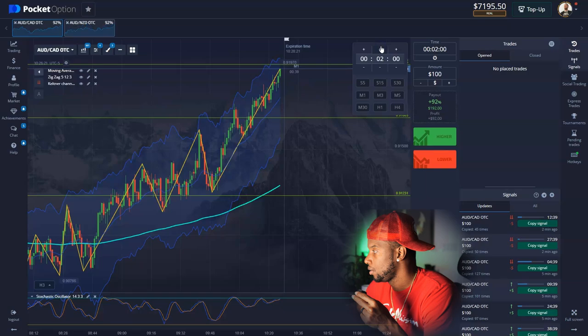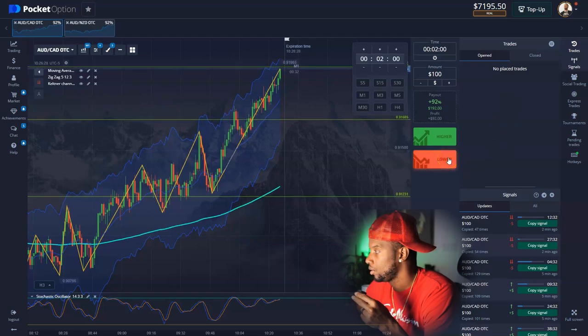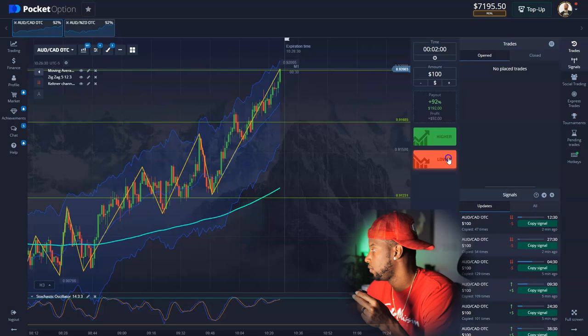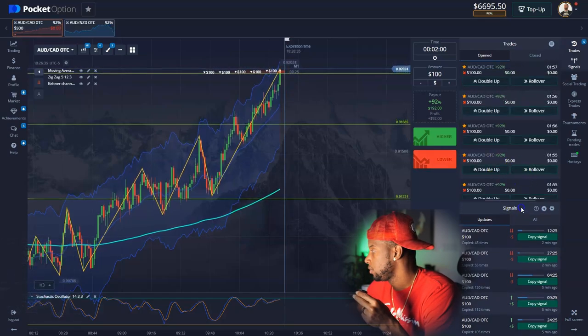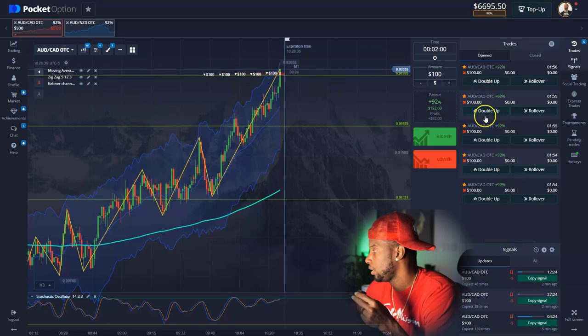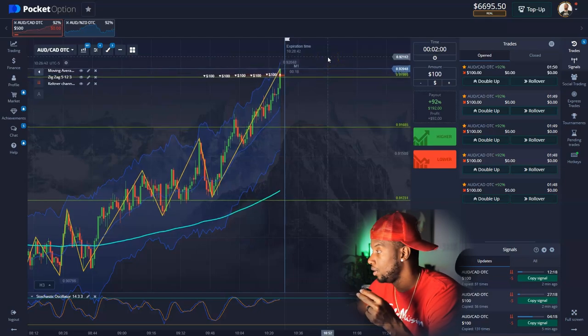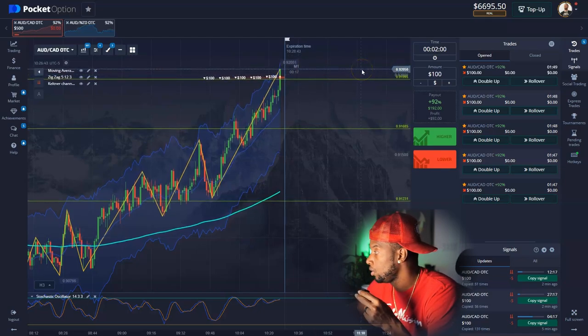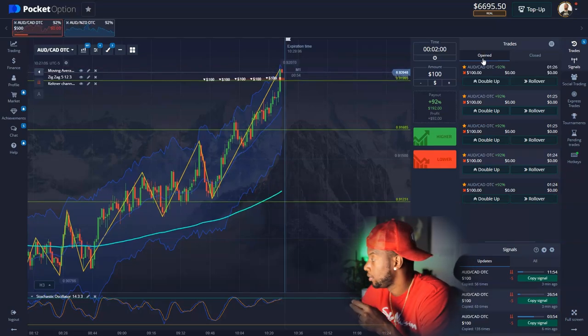We're close to the zone now — about to hit it. I'm putting in my second entry. I went a little crazy tapping — that's $500 on a two-minute trade. Give it time to turn around. If it continues to go up I'm gonna be cooked, so we're gonna watch how this plays out and see if we get this money.